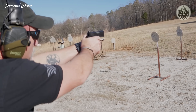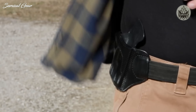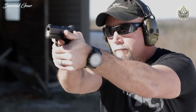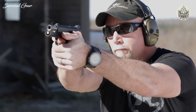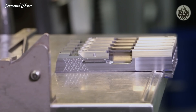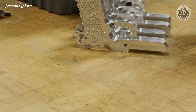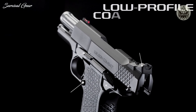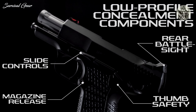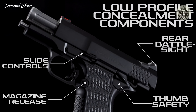All EDC-X9S subcompact handguns come standard with one 10-round magazine and one 15-round magazine with a machined aluminum hard-use grip frame extension. At only 30 ounces fully loaded, the X9S is light enough to carry comfortably for long durations, but has enough frame mass that recoil control during rapid fire is greatly enhanced over other subcompact 9mm handguns. The slim and flat X9S solid frame with the Wilson Combat X-TAC tread pattern improves control with a non-abrasive, comfortable grip in all shooting conditions, along with an all-new lower-profile concealment rear battle sight, thumb safety, magazine release, and slide controls.